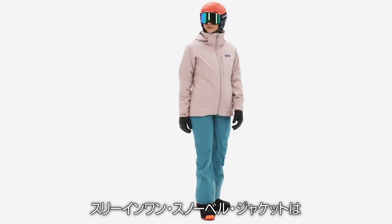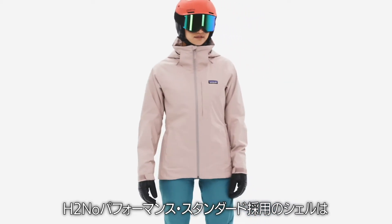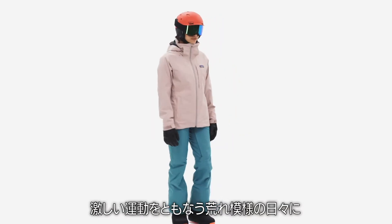The 3-in-1 Snowbell jacket adapts to any winter weather. Wear the H2NO Performance Standard shell as a waterproof and breathable jacket during high-output storm days.